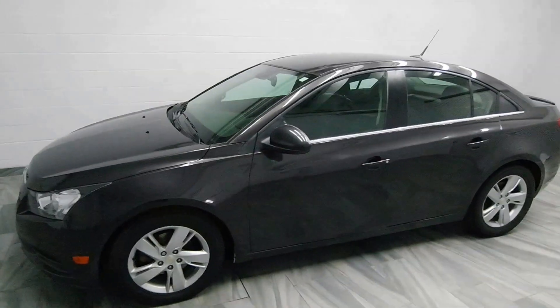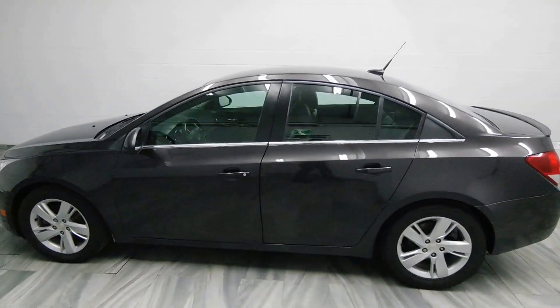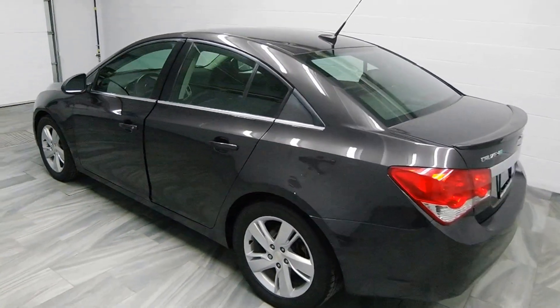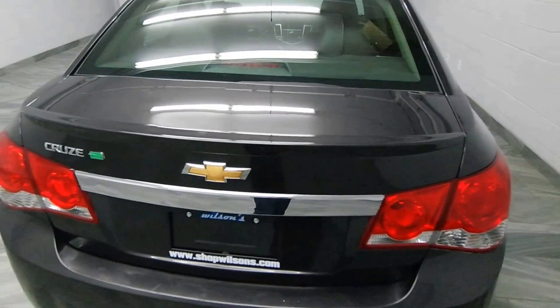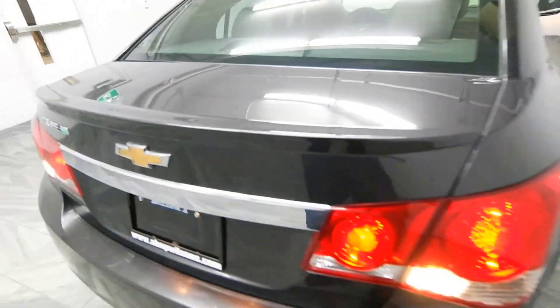Hello from Mark Wilson's Better Used Cars in Guelph, Ontario. You can visit us at shopwilsons.com. This is our 2014 Chevrolet Cruze, trunk activated by the key fob.